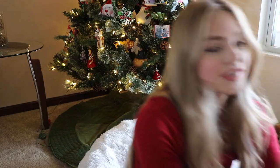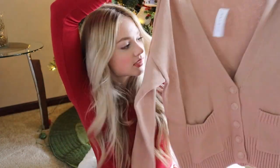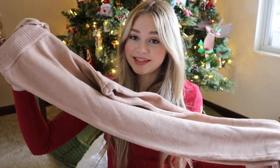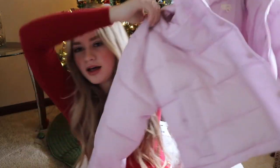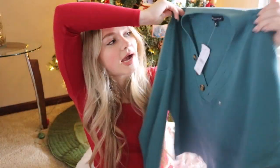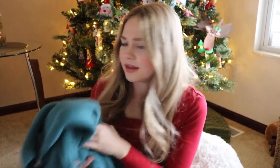Moving on to PacSun. First she got me three matching sets. The brown set comes with a little cardigan, a tank top, and matching sweatpants — it's a cute lazy way to look put together. There's also a cream set and a black set, though those didn't come with the cardigan since it was out of stock. From PacSun I also got a really cute lavender-pink puffer jacket with a hood — it's cropped — and a sweater from the Kendall and Kylie collection in a really pretty greenish-blue color.